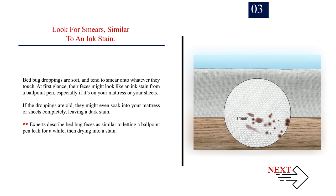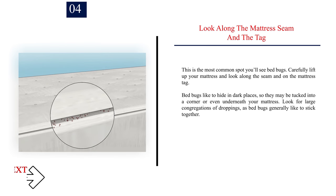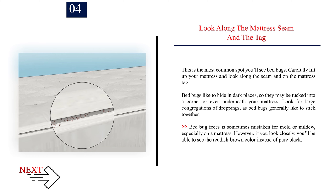Number four: look along the mattress seam and the tag — this is the most common spot you'll find bed bugs. Carefully lift up your mattress and look along the seam and on the mattress tag. Bed bugs like to hide in dark places, so they may be tucked into a corner or even underneath your mattress. Look for large congregations of droppings, as bed bugs generally like to stick together. Bed bug feces is sometimes mistaken for mold or mildew, but if you look closely you'll see the reddish brown color instead of pure black.